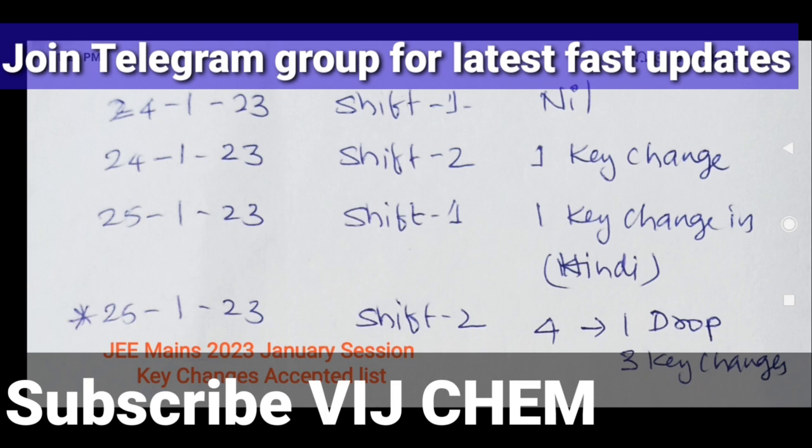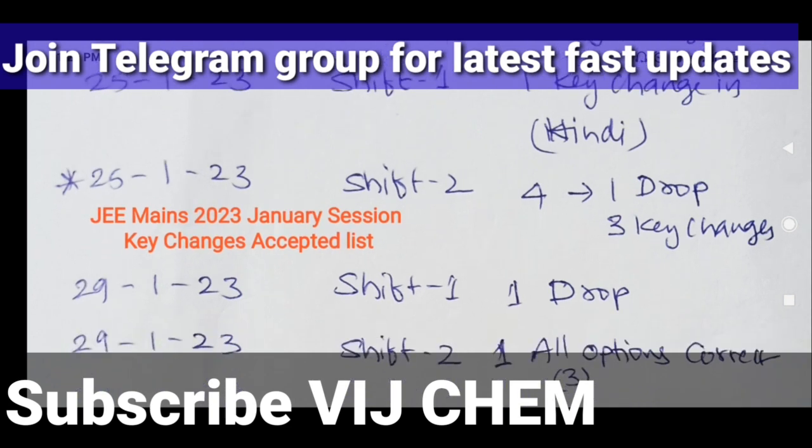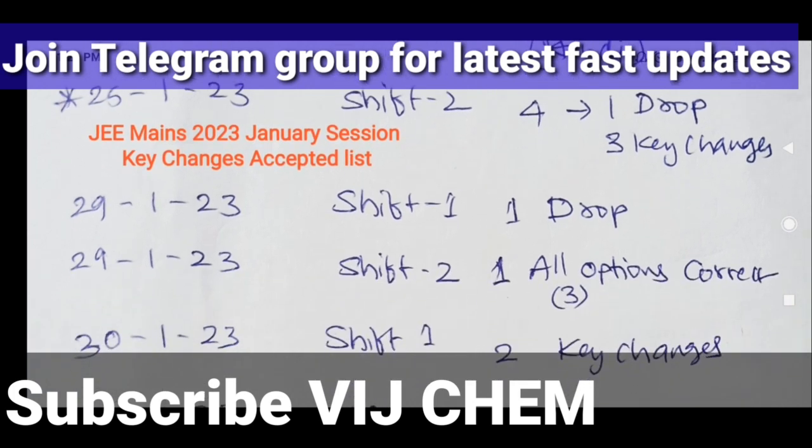For 24th January Shift 2, one key change is made. For 25th January Shift 1, one key change is there in the non-English medium only — there is no key change for the English medium; it is correctly printed. For 25th January Shift 2, four questions are affected: one question is dropped because the question was not correct, and three key changes are made.